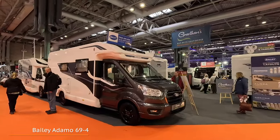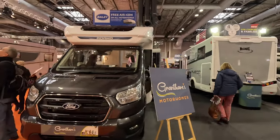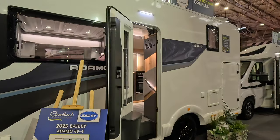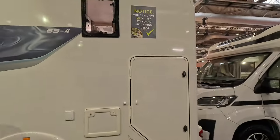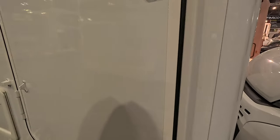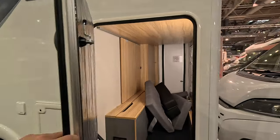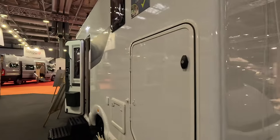Right, I'm now over to the Bailey Adamo which is very popular and is based on the Ford. The Adamo was new last year I think, and this is the 2025 model - £77,999. It's the 694. It's got a nice big window. It's on a standard licence, not a C1, so you'd need to be careful of your payload. You can actually slide-access the garage from the inside, which is always quite nice if you need to get something at night time. There's a shorter door on one side and a tall door on the other. There's space to put a couple of bikes on the back, though that uses up your garage space.